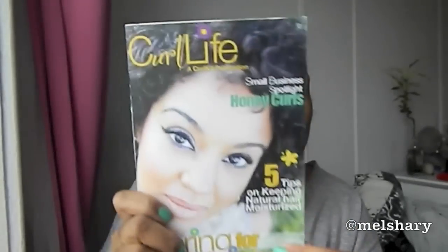April Curl Kit — and yes, I did cancel. After I show you the contents I'll tell you why I canceled; nothing wrong or anything, but we'll get to that. As usual, same pink paper, then you've got your little pamphlets and information, your Curl Life magazine as usual. I'm not going to go through it, but it's great information — tells you what products you got in the box. Very pretty girl on the cover this month.